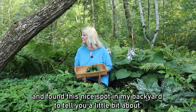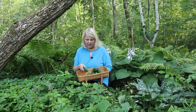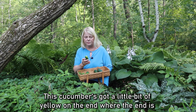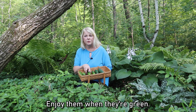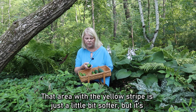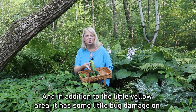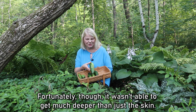Cucumbers are one of those vegetables that are picked and eaten when they're green. If you wait until they're yellow, that usually means they're overripe. If you wait until they're all yellow, they will be bitter, so you want to pick and enjoy them when they're green. Sometimes they may have a little yellow spot or stripe where they've begun to ripen — still delicious, just a little softer in that area. This older, more mature cucumber has a little yellow area and some minor bug damage on the skin, but fortunately the bug didn't get much deeper than just the skin.